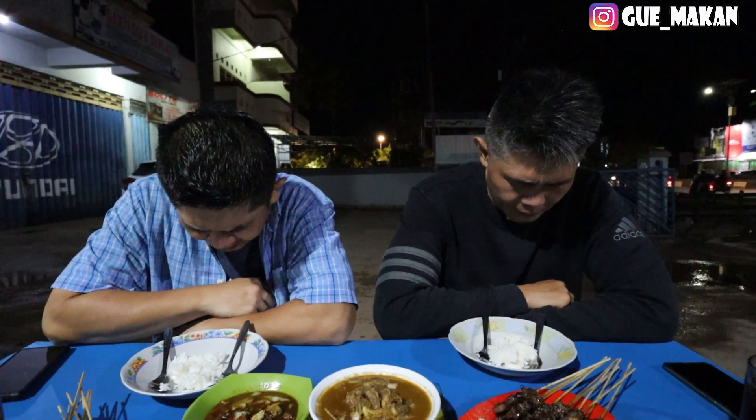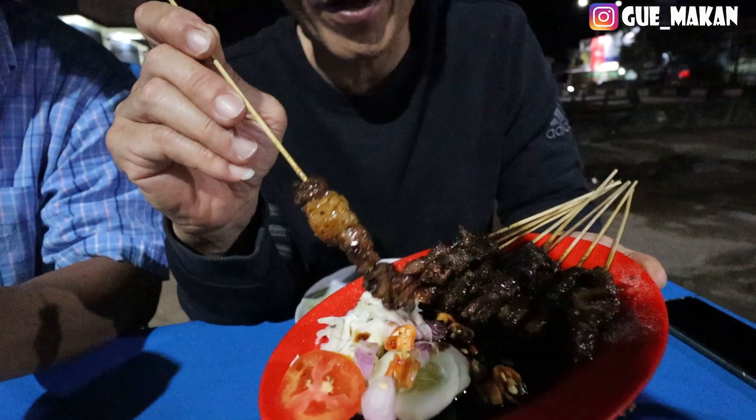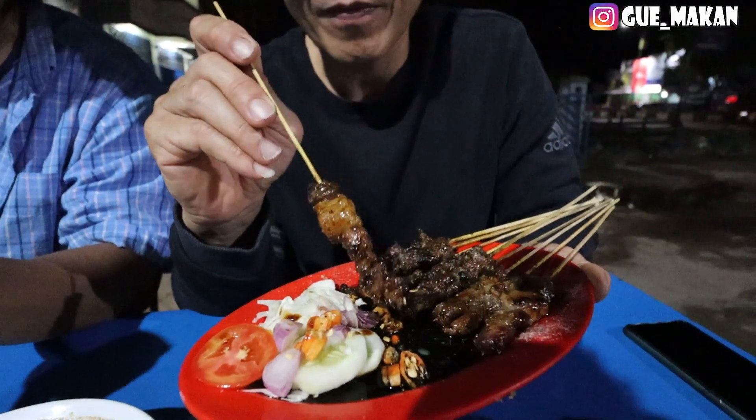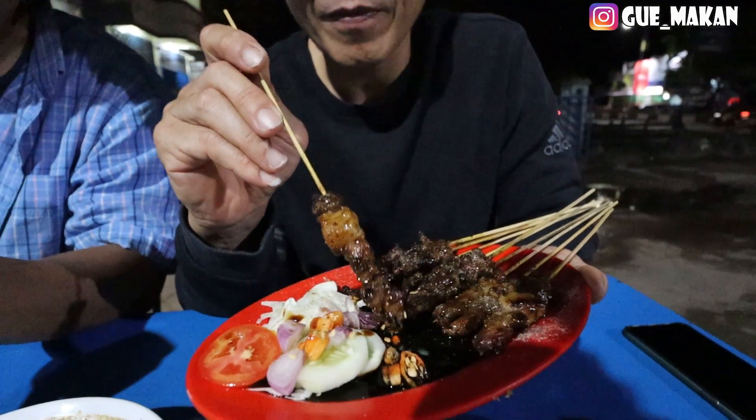Let's review it first, okay let's try this. The Sate Kambing is like this — the size is like this. There is kecap, bawang merah, and lombok rawit. That's the full condiment setup for the sate.